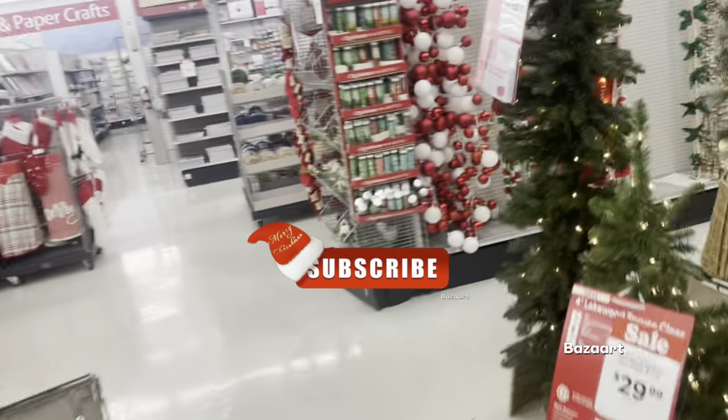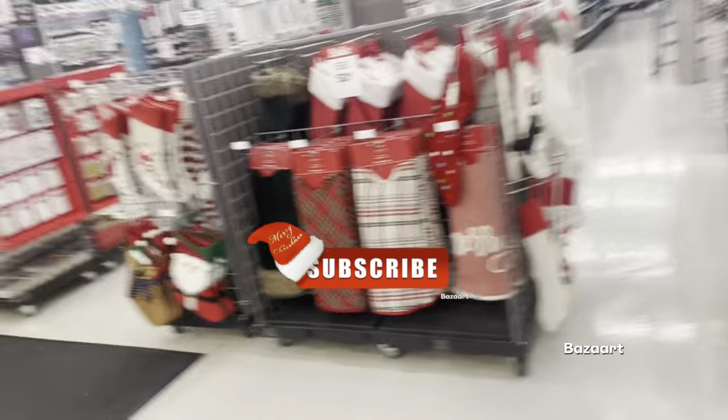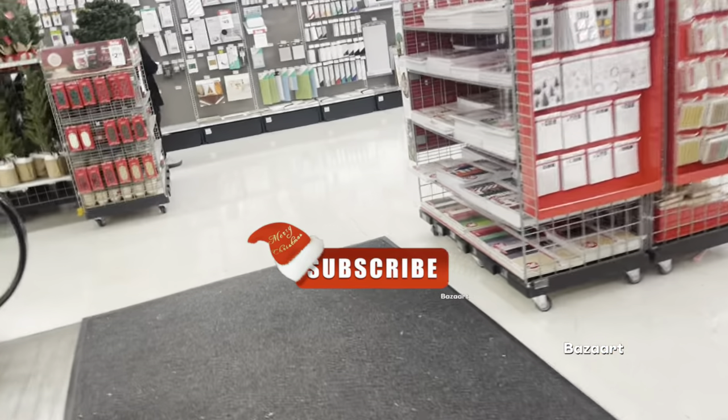If you like these types of videos, go ahead and subscribe. I have dozens of tutorial gift basket making videos, home decor videos, and shopping videos on my page.